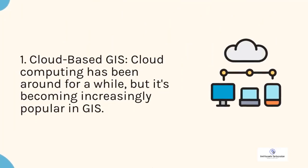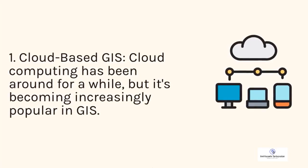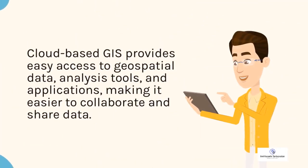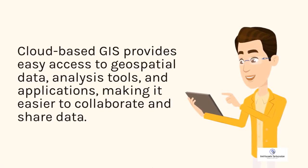1. Cloud-based GIS. Cloud computing has been around for a while but it's becoming increasingly popular in GIS. Cloud-based GIS provides easy access to geospatial data analysis tools and applications, making it easier to collaborate and share data.